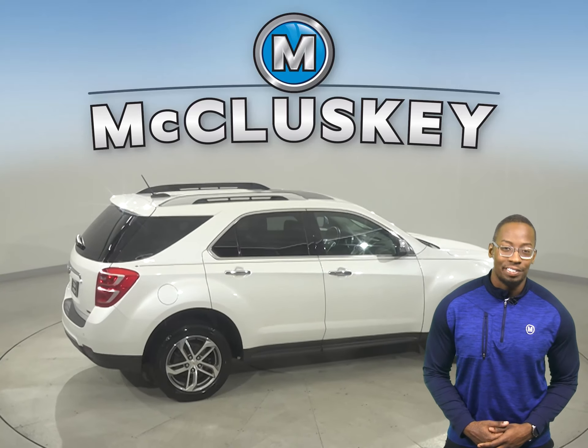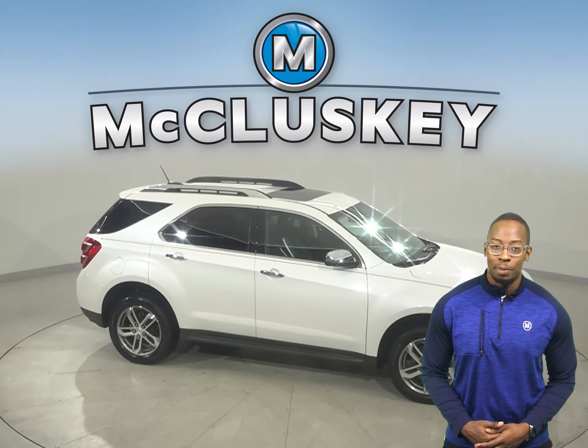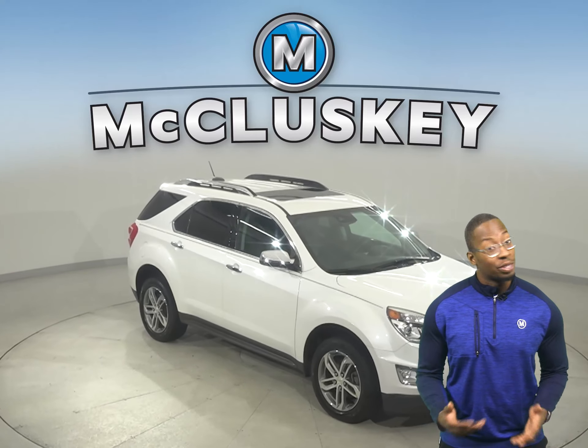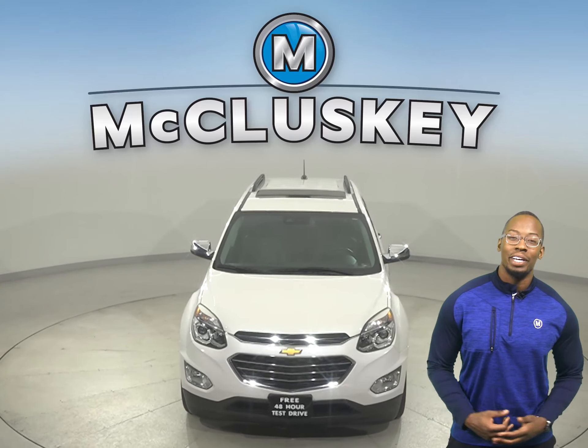Come on down today and try this vehicle out with our free 48-hour test drive. It's passed our 172-point inspection and is more than ready to get back on the road. We'll even keep it covered with our free lifetime mechanical warranty, good for as many years and as many miles as you own it.